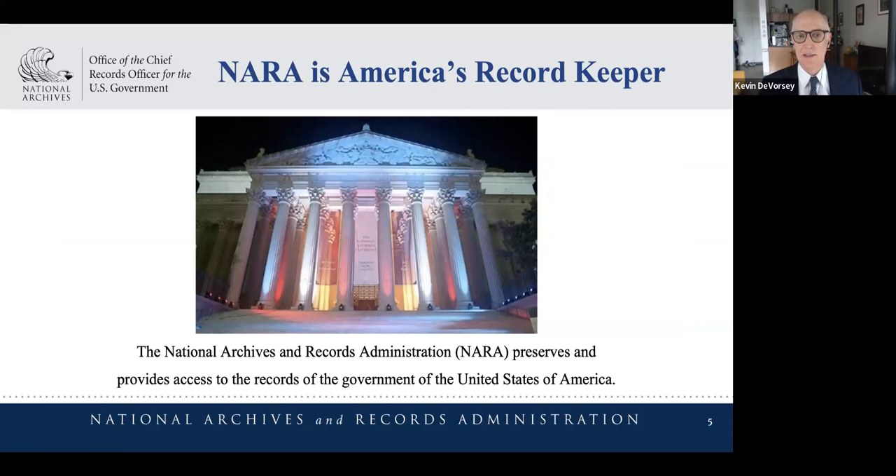In the archives world, we talk about content, context, and structure as being important. NARA — the National Archives and Records Administration — is the government's record keeper. We have responsibility for caring for the records of all of the branches of our government. That is unusual; in many countries, each branch has their own archives. We also have records management authority and run record centers located around the country.